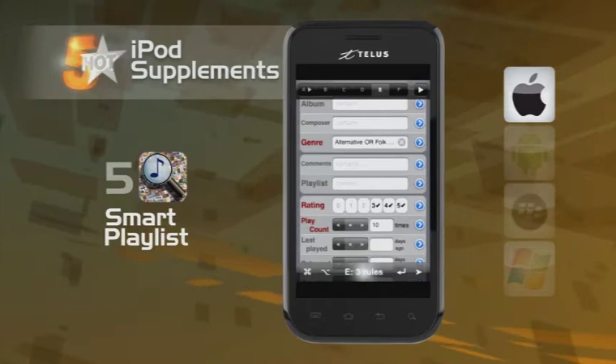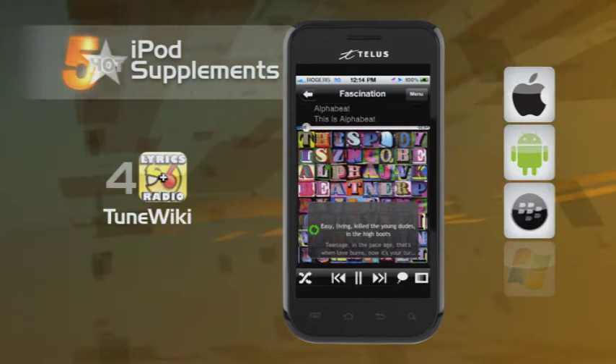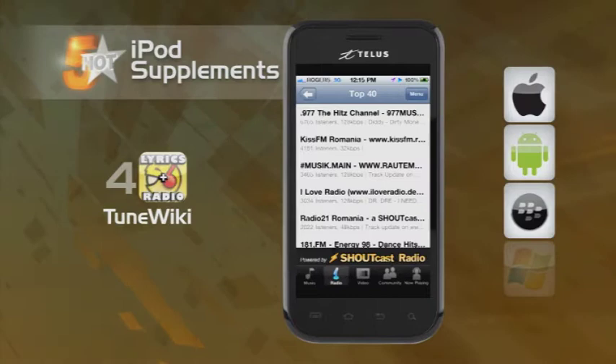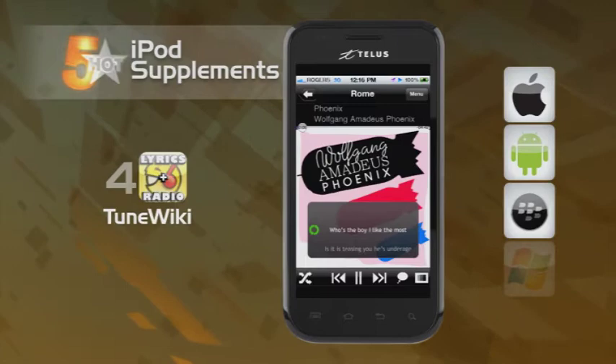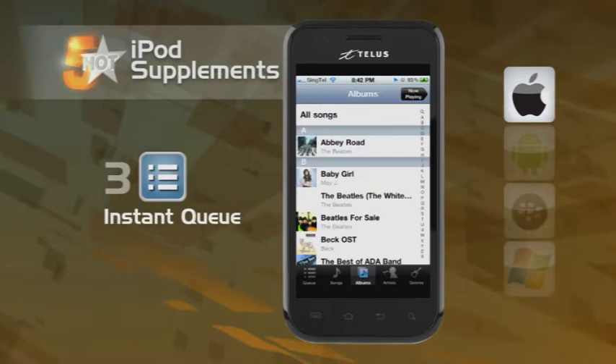Next up is a free one: Tune Wiki. Tune Wiki provides the lyrics timed to the music so you can sing along to your favorite song. It can even connect you right to the video on YouTube, show you music charts, and help find top songs from around the world. It also connects you to Facebook so you can let everyone know what song you're singing. Moving along, we come to Instant Queue. Instant Queue lets you strategically select certain songs to avoid listening to certain other songs — best used when any song by ABBA is up next.